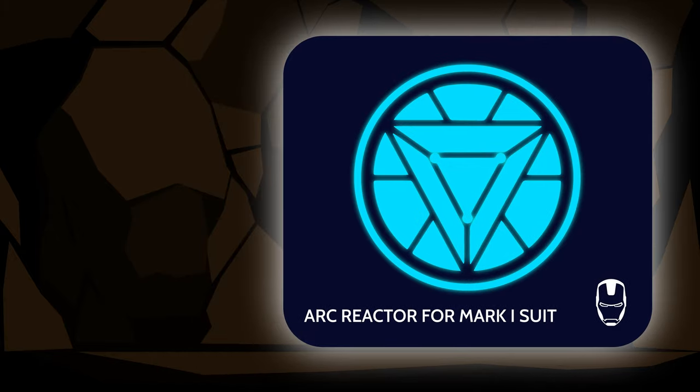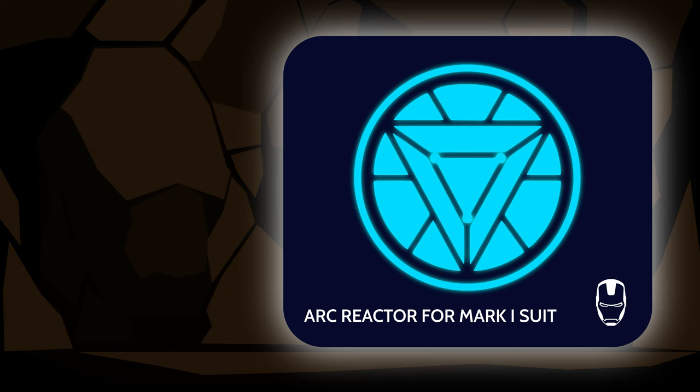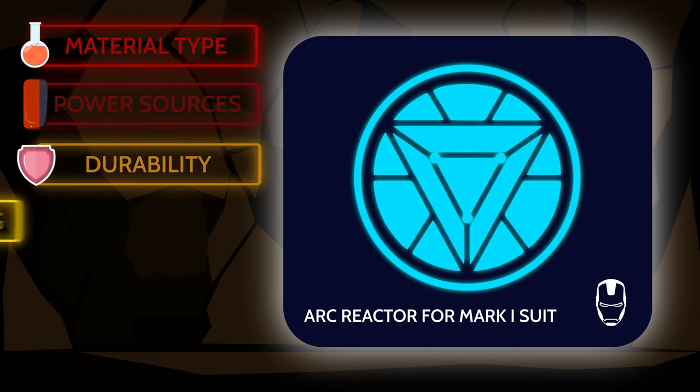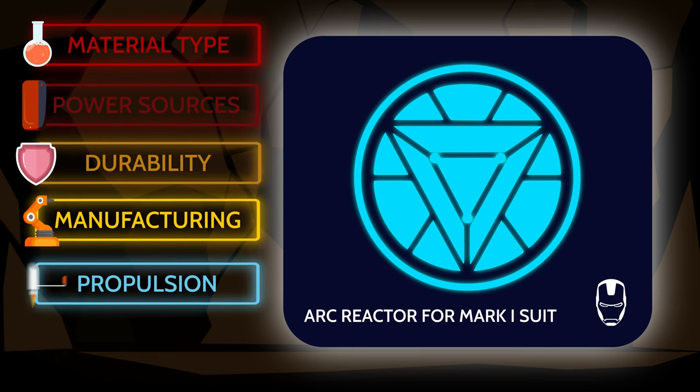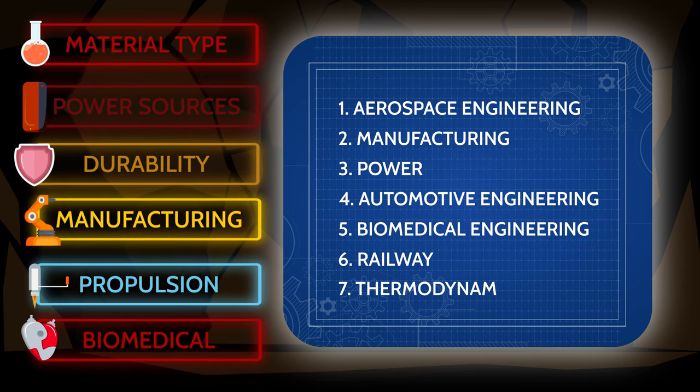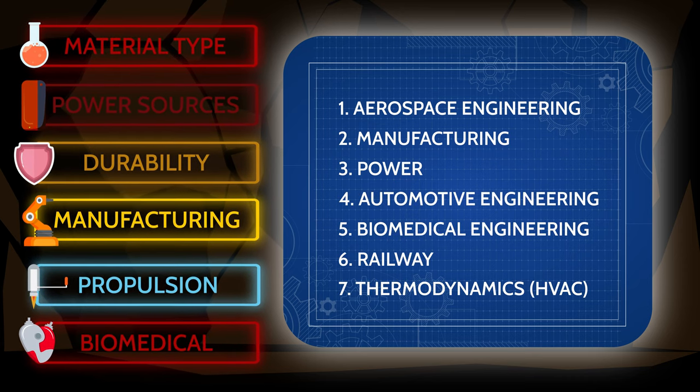Okay, it's a movie, but think of all the different challenges to build this suit: types of materials, power sources, durability, manufacturing, flight propulsion, and even the biomedical aspects. The reason I mention the suit is because it covers a lot of the seven core industries that mechanical engineers work in.